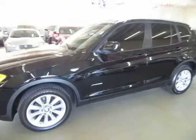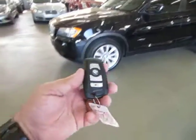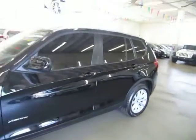It's got privacy tinted glass, of course. It's got one of these intelligent-type keys that you don't really have to take out of your pocket except to unlock or lock the vehicle. Right now it's unlocked.